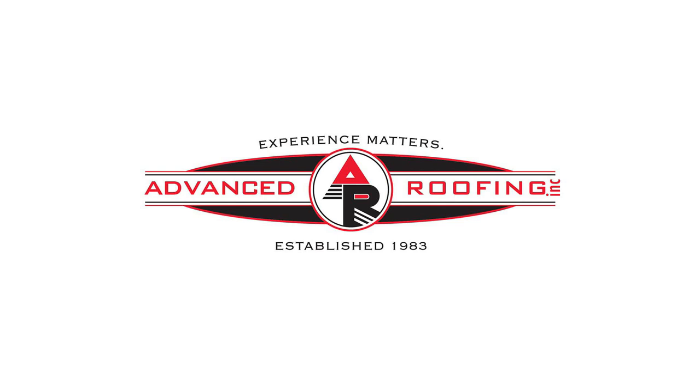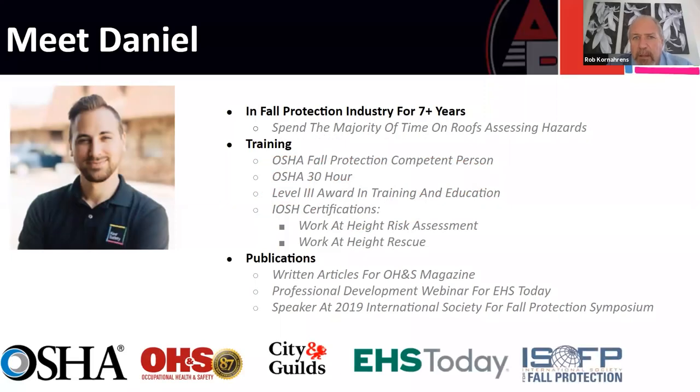Welcome to the safety webinar. Meet Daniel. He's been in fall protection and industry for seven years, has all the training from OSHA — 30-hour Level 3 award and training. He's written articles and professional development webinars for EHS, and he's a speaker at the 2019 International Society for Fall Protection. So I'm going to let Daniel take it away.